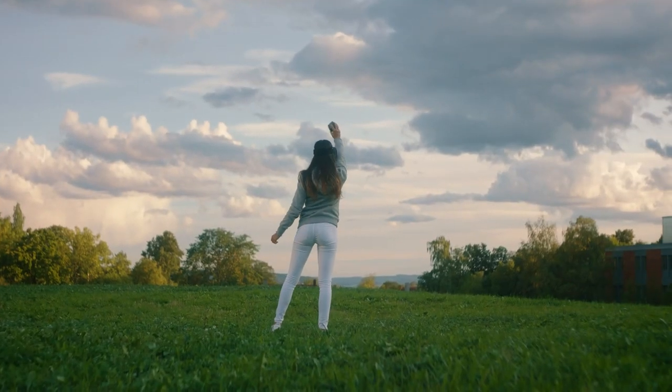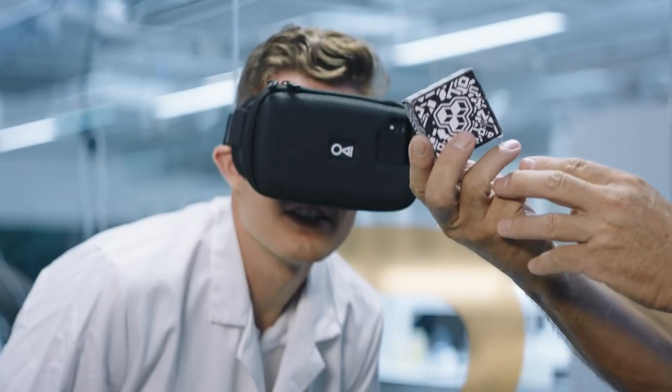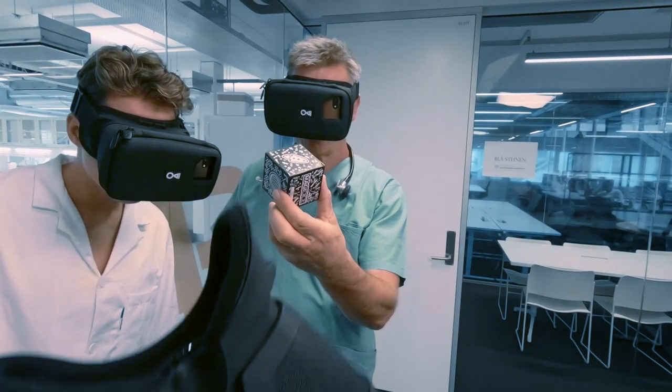MagiMask brings a breakthrough, easy-to-use, high-definition experience to all the possibilities within augmented reality. Be among the first to experience the next level of mobile AR.